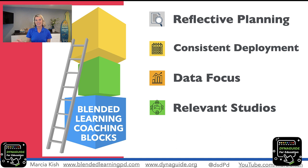In part one we talked about reflective planning — how you can actually go backwards and look to see where studios fit, to see if you could add them in more relevant locations. Next is being consistent: how you're consistent with deploying studios not just once a month but going once a week to really build up the student ownership.